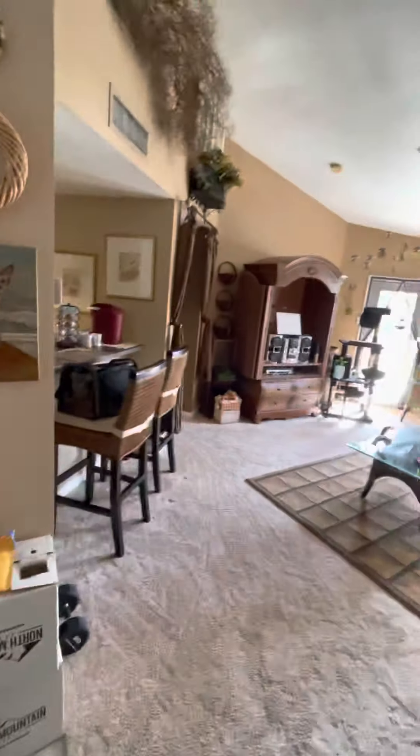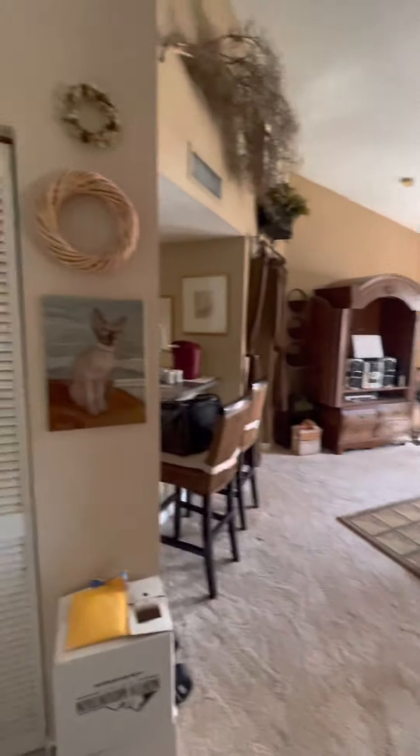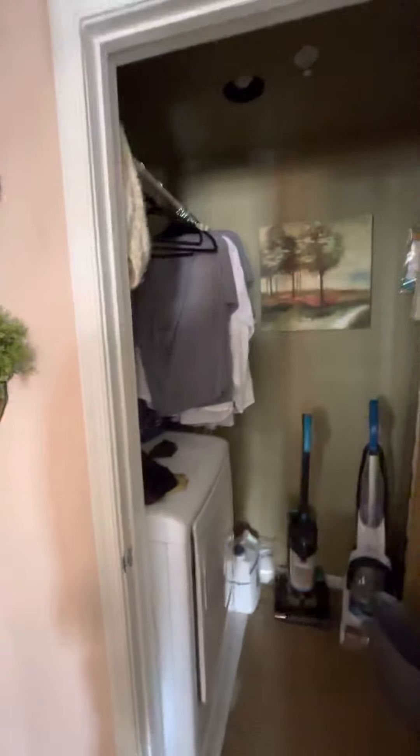It's pretty much the same layout, just reversed from the one before. Here is the laundry room, and the air conditioner is in here as well.